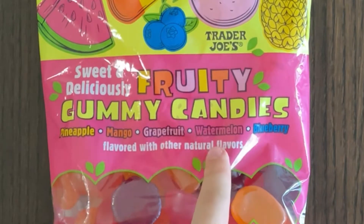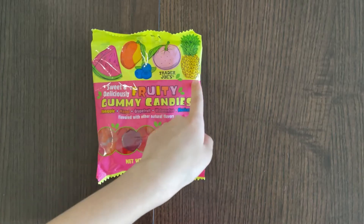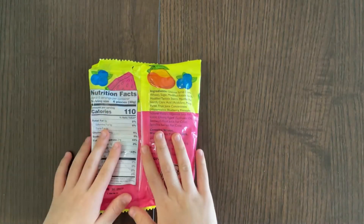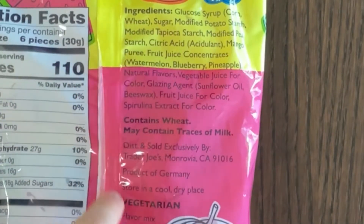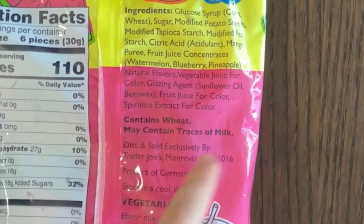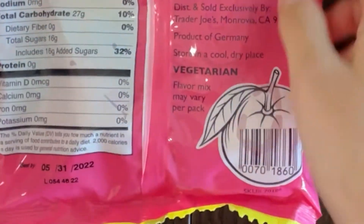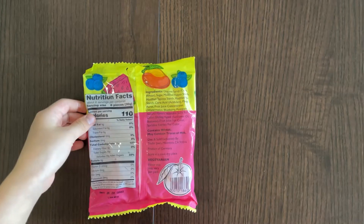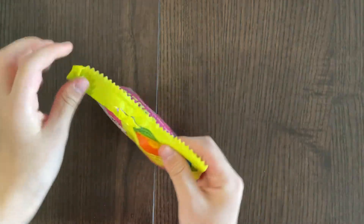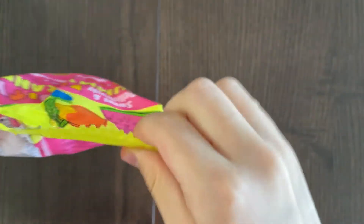The flavors are blueberry, mango, grapefruit, watermelon, and pineapple — some of my favorites! Ingredients may contain wheat and traces of milk. It's vegetarian, made in Germany, and the price is $2.99.